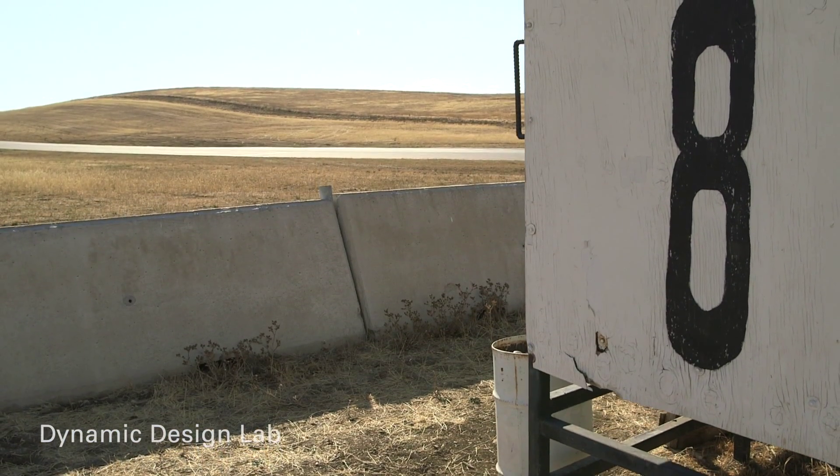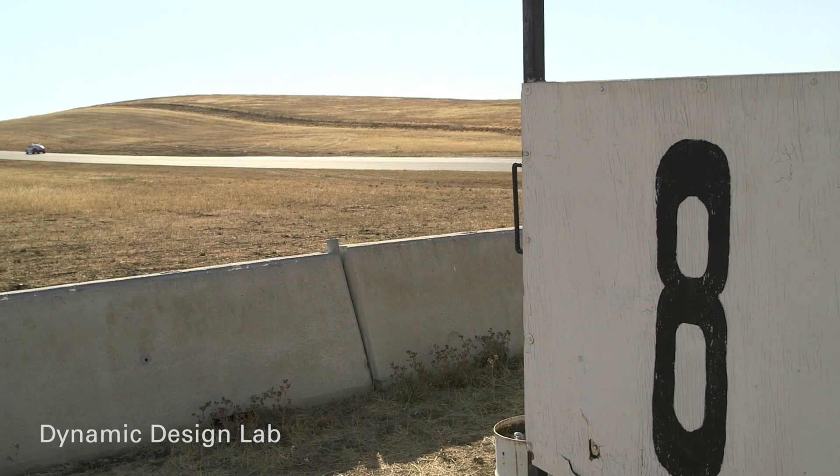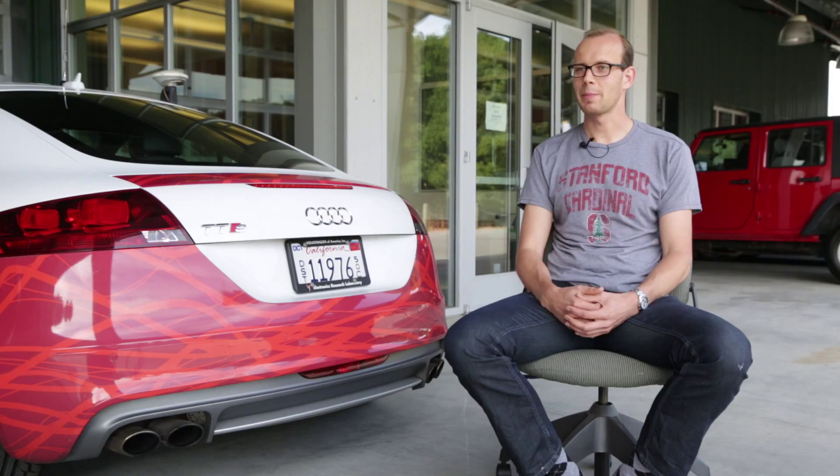Shelly is a self-driving race car. We take the car to the racetrack two days every month and we try to benchmark the racing car performance of the car against a human race car driver. We try to understand how we can control this car specifically at the limits of handling — not so much because we want to replace race car drivers, but because we want to understand how we can make cars safer.